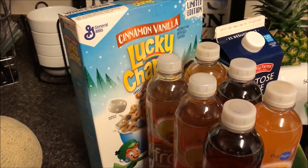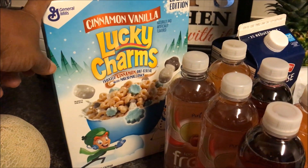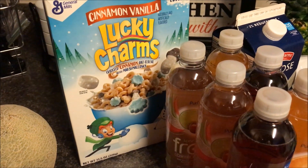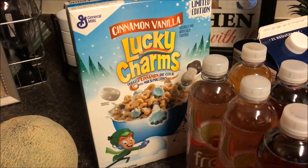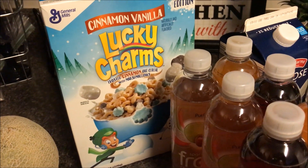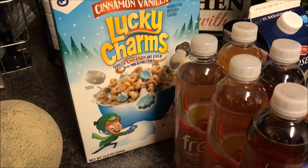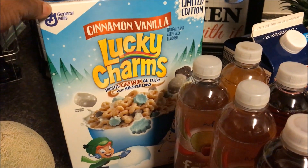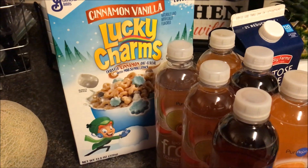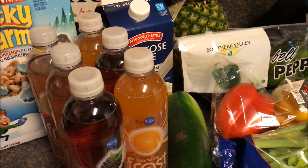I got the kids a treat — we don't normally do cereal. We follow a couple from Canada called the Colettes on Instagram. Nicole Colette is the YouTube channel; it's a husband and wife with a little puppy who share their weight loss journey. They have cheat days where they eat anything they want one day a week, eat clean six days, and work out seven days. They're in Canada so they don't always have access to what we have here. They showed cinnamon vanilla Lucky Charms, and we happened to see those at Aldi for $2.49, so I picked them up for the kids.